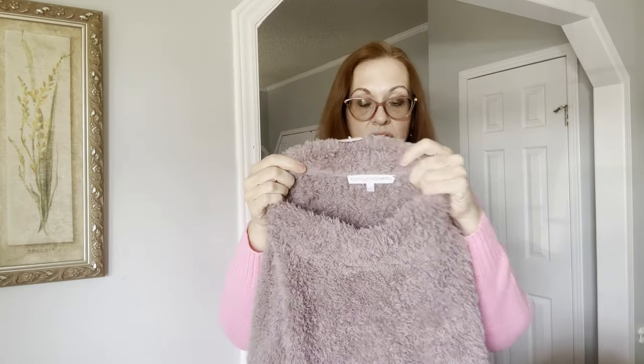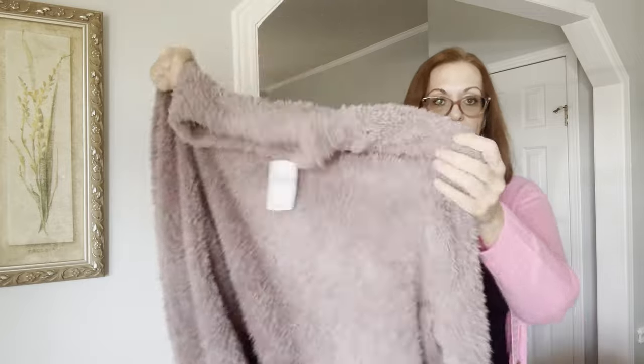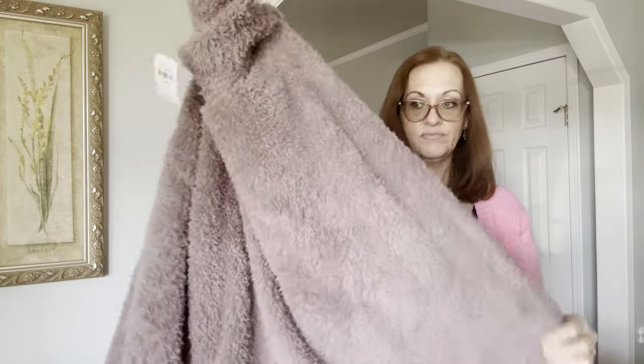Next I have a new with tags item that somebody paid $50 apparently, and this is Carol Hochman size 2X — one of those fuzzy, cozy, muted lavender pullover mock neck sweaters.